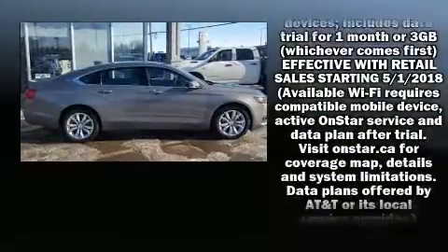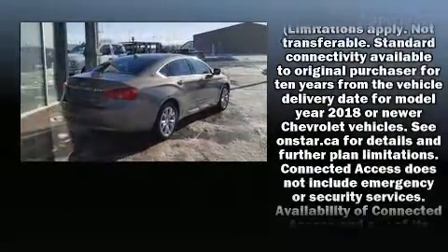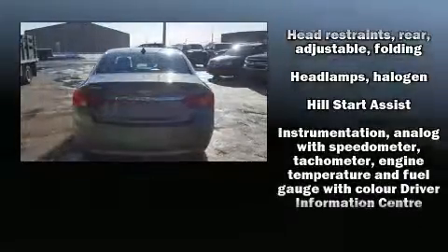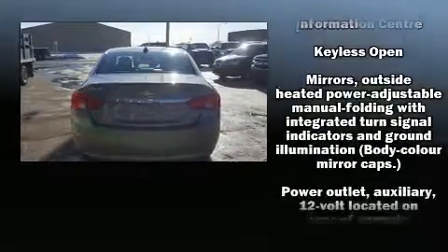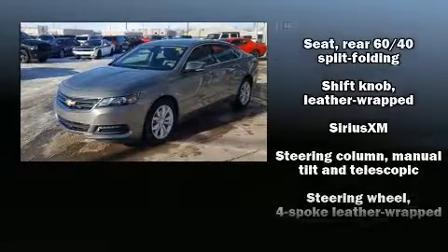Chevrolet ensures the safety and security of its passengers with equipment such as dual front impact airbags, front and rear side impact airbags, traction control, a panic alarm, OnStar, and four-wheel disc brakes with ABS.